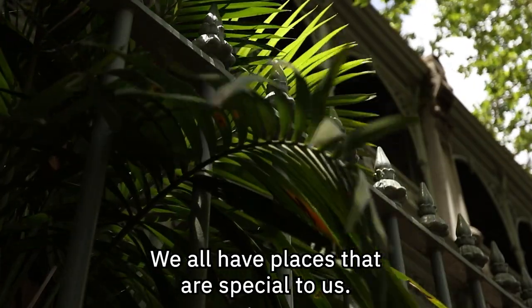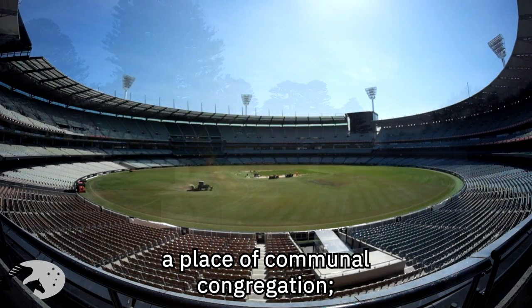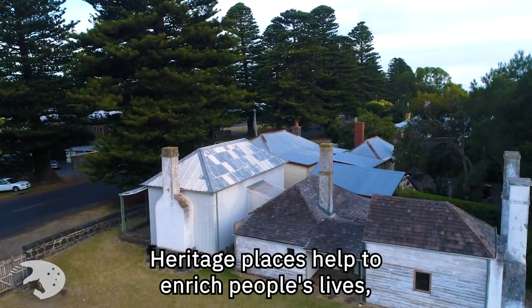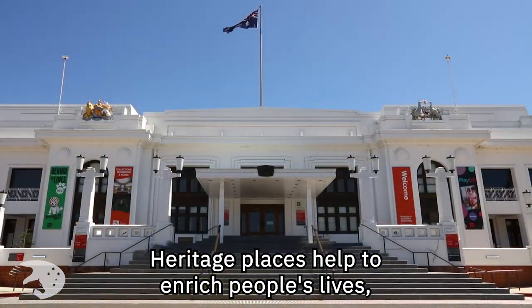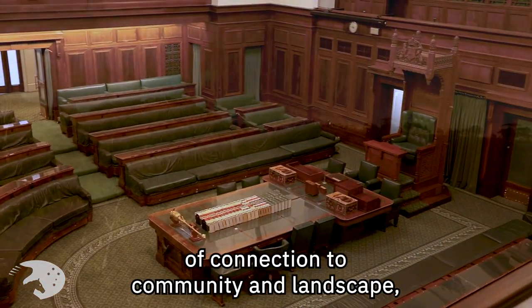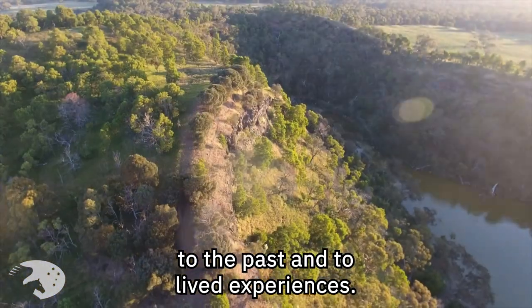We all have places that are special to us — the school you went to, your local footy ground, a place of communal congregation, the street you grew up in. Heritage places help enrich people's lives, often providing a deep and inspirational sense of connection to community and landscape, to the past and lived experiences.